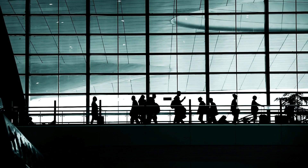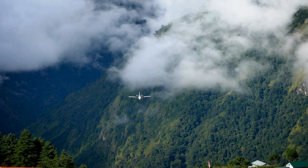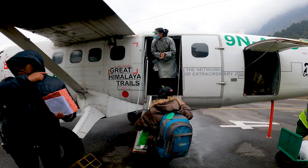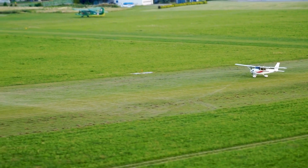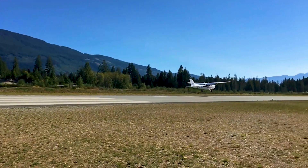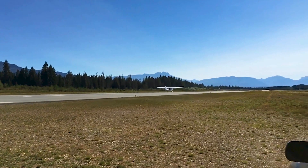Aviation enthusiasts, buckle up. Today, we're diving into the fascinating world of the Twin Otter aircraft — a workhorse of the skies, a versatile marvel, and an icon of rugged reliability. Join us as we explore the history, capabilities, and the enduring charm that makes the Twin Otter a legend in the world of aviation.